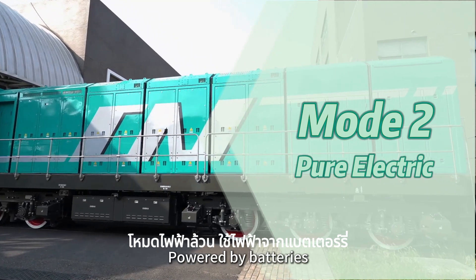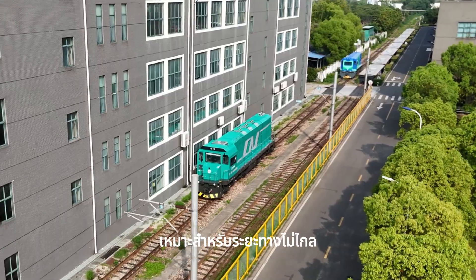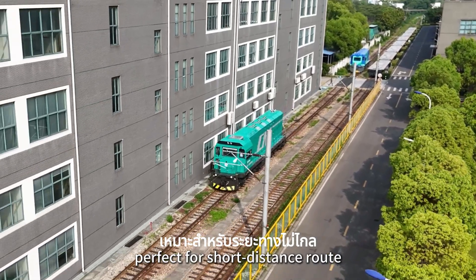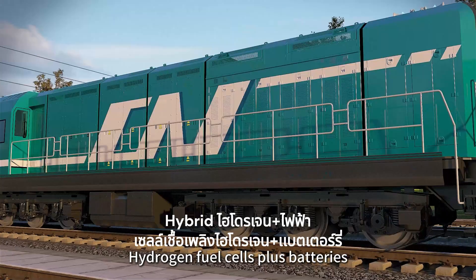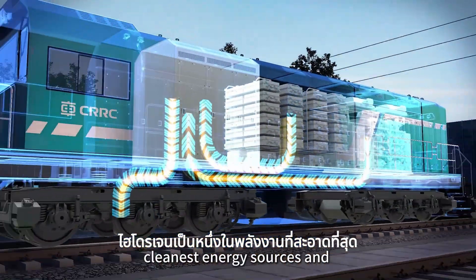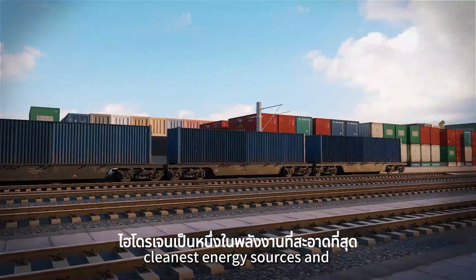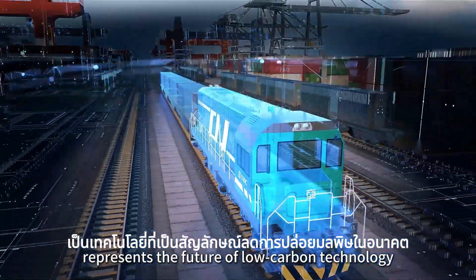Pure electric mode, powered by battery, achieving zero emission, perfect for short distance routes. Hydrogen-electric hybrid: hydrogen fuel cell plus battery. Hydrogen is consistent, one of the greatest energy sources, and represents the future of low carbon technology.